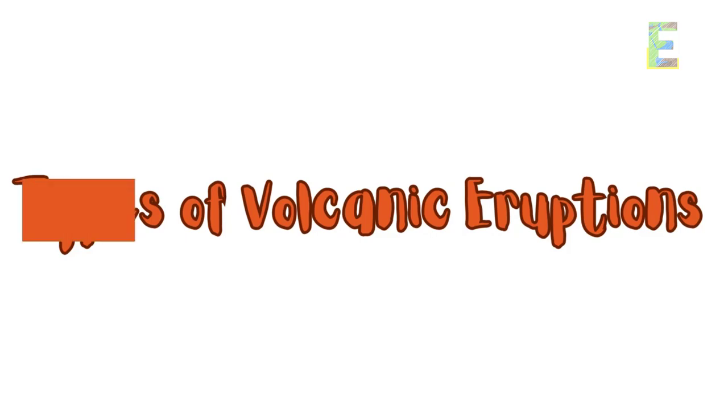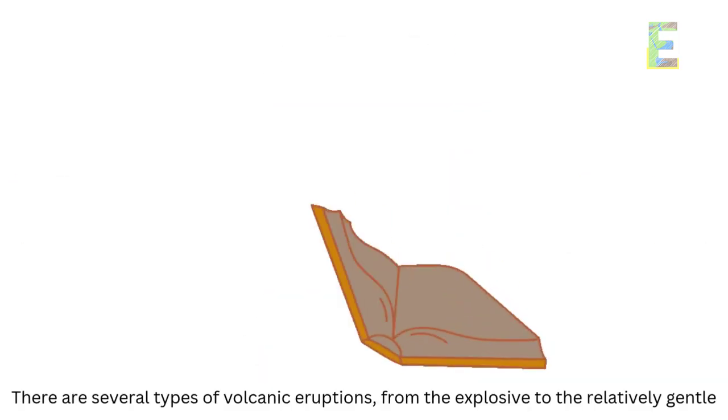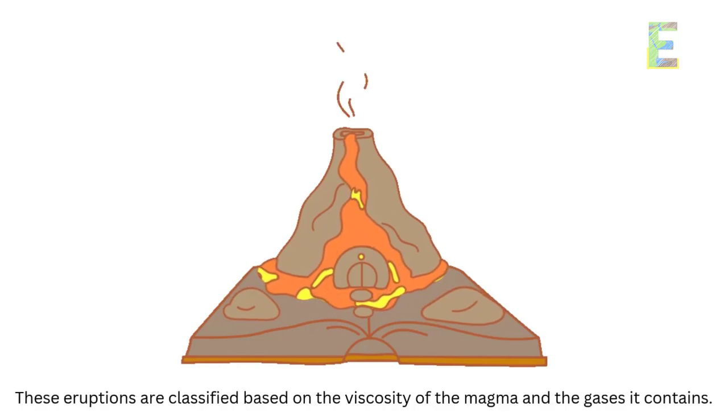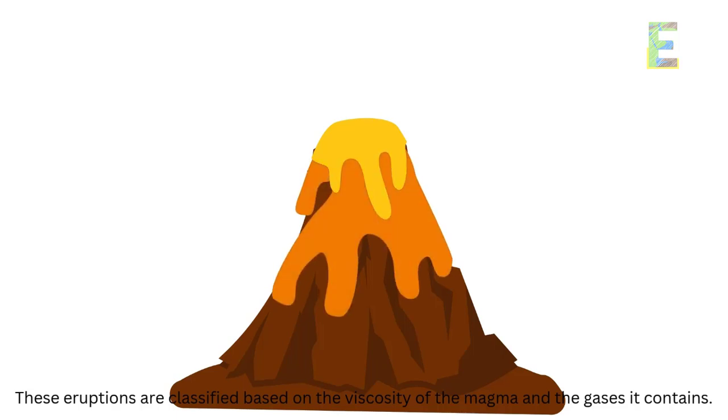There are several types of volcanic eruptions, from the explosive to the relatively gentle. These eruptions are classified based on the viscosity of the magma and the gases it contains.